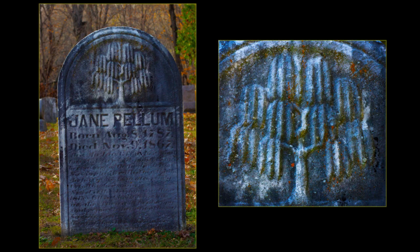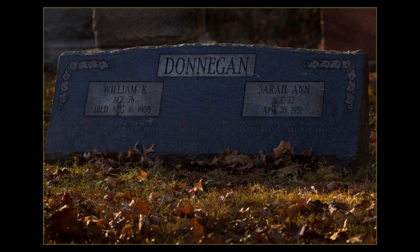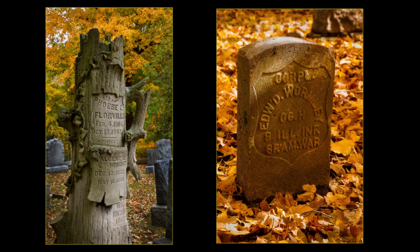Jane Pelham is thought to be the first burial in the colored section. The weeping willow tree symbolizes sorrow, grief, and immortality. William Donegan was killed by a mob in the 1908 Springfield Race Riot. The tree stone marks the grave of several family members, including Phoebe, who was born into slavery.